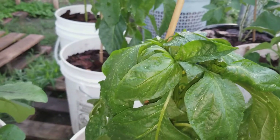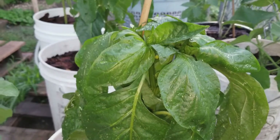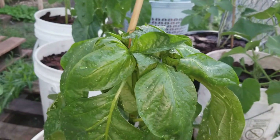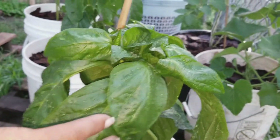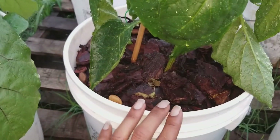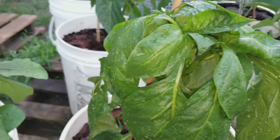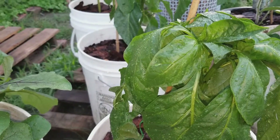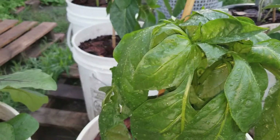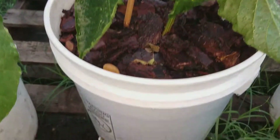This right here is the colored bell pepper. So you go to the store — I've seen this myself — you get an orange, red, and yellow bell pepper and they cost you six bucks. For this plant, the seeds, the bucket, the dirt, and the fertilizer, this whole setup probably cost me about a dollar and a half, if that much.